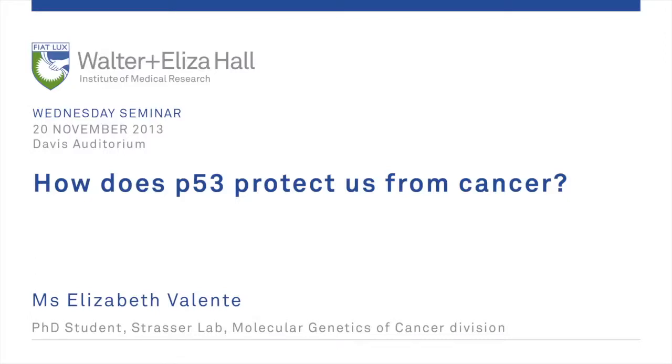It's a great pleasure to introduce Liz Valenti, a PhD student in our division for the past nearly four years now. She came from La Trobe University with very high recommendations from Hamza Putallica, who used to work here. She's been working on two projects, both related to the tumor suppressor P53 — how it functions and how it is activated in cancer therapy, and the second part on how it actually protects us from getting cancer.